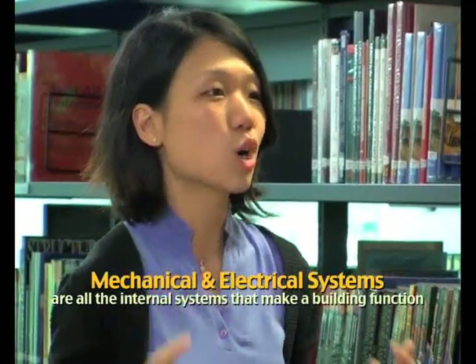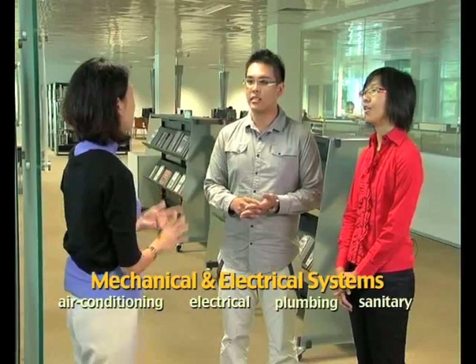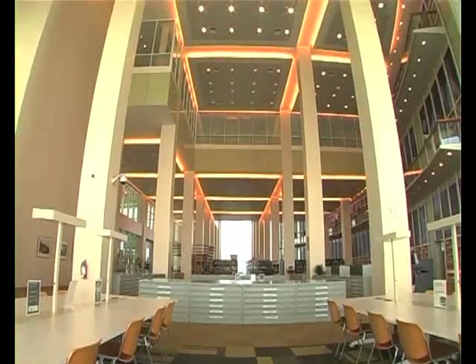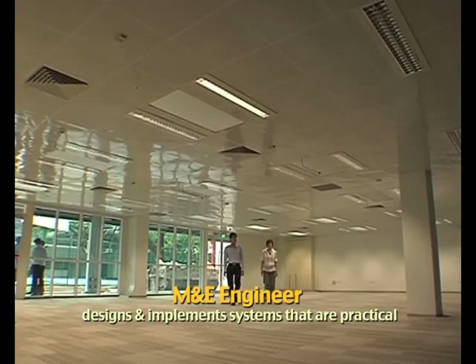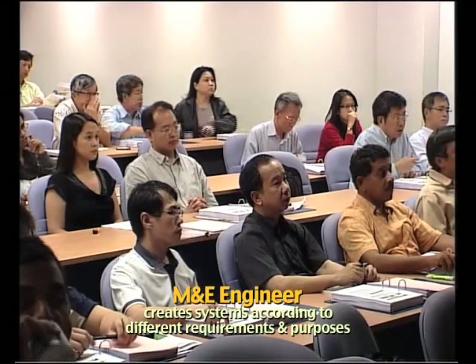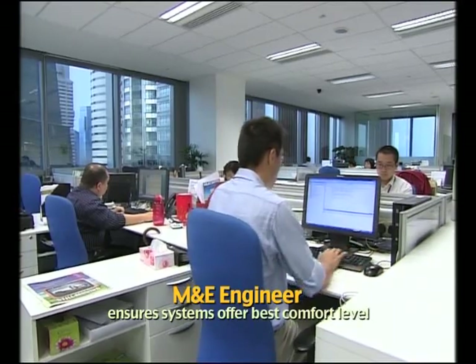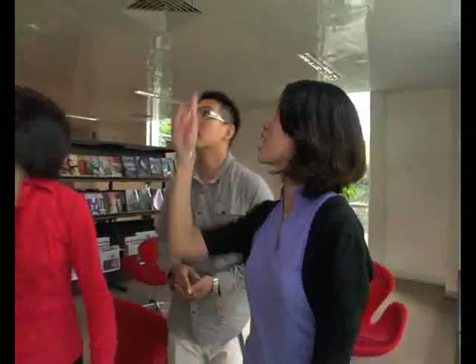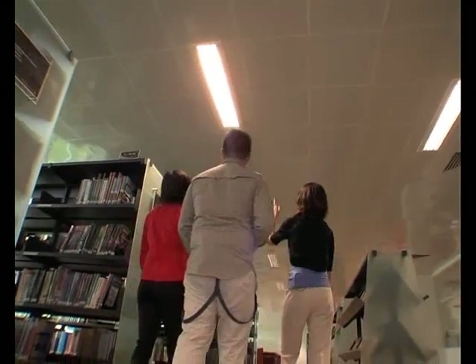I understand MAE Engineers have a lot to do with lights and aircons — is that what you do? Well, an MAE Engineer does more than that. M&E systems are actually all the internal systems of a building that make a building function. It's more than air conditioning and electrical — it's plumbing, sanitary, fire protection, lightning protection, lifts, escalators. They're more like the internal organs of a building. We make sure that the M&E systems we design and implement are a practical solution. Different areas have different temperature and lighting level requirements, and you cannot compromise on the comfort level of the building occupants. As a student, I can feel the direct effects of what an M&E engineer does — when I walk into a lecture theatre, I wouldn't want it to be too cold or too warm. They design the very systems that make your room and building comfortable and livable.